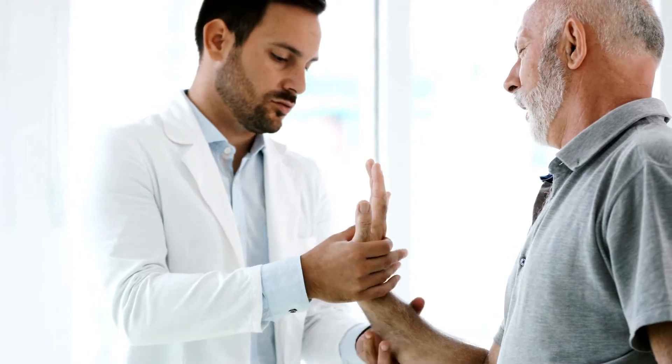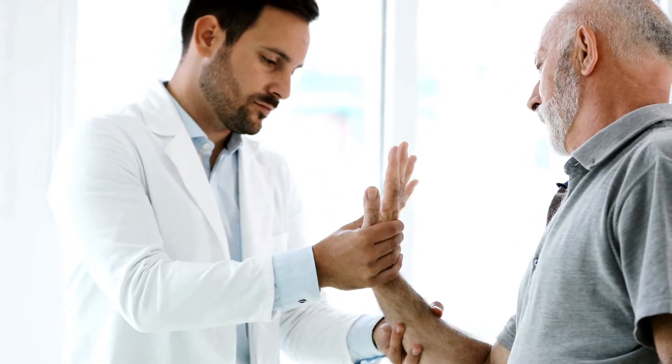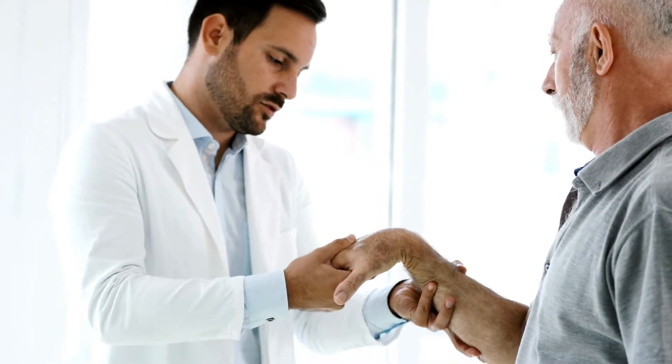Cotton and texture gloves: these can keep hands clean and ensure against scraped areas, however may not be sufficiently solid to deal with work with harsh or sharp materials.